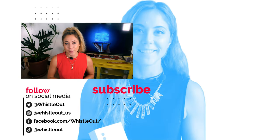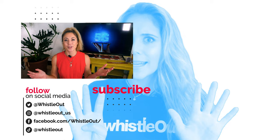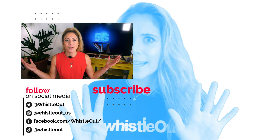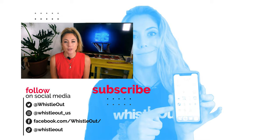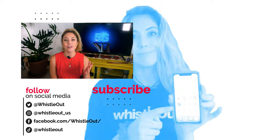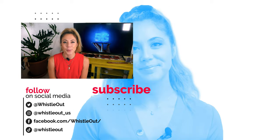That's it for this video. I've given you a bunch of different options to choose from in terms of budget and mid-range 5G phones. Let me know if any of these sound intriguing, or which ones you would have chosen. What 5G phones are you looking forward to testing out or buying? I look forward to hearing from you. Thanks for watching — I'm Sherry Riggs with Whistle Out TV.